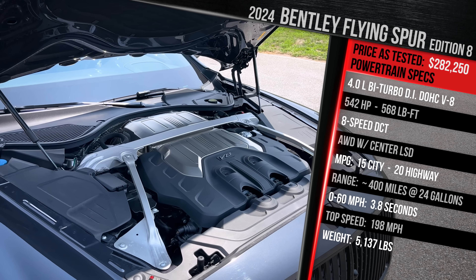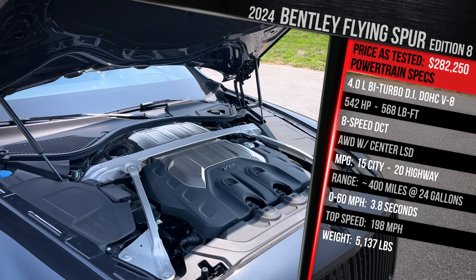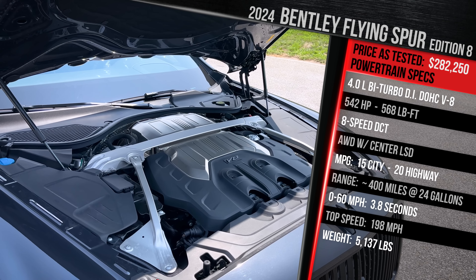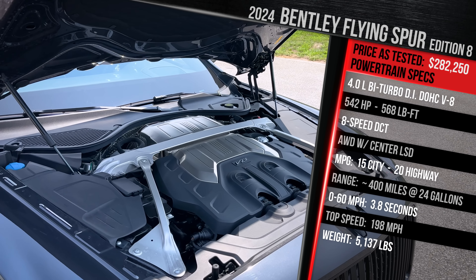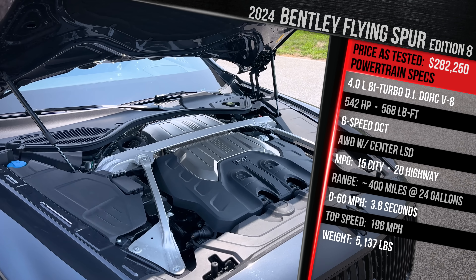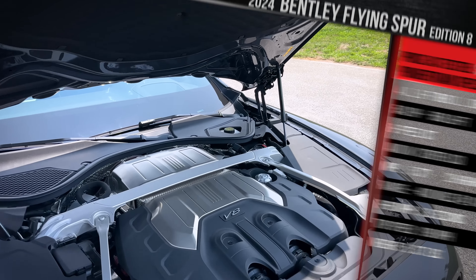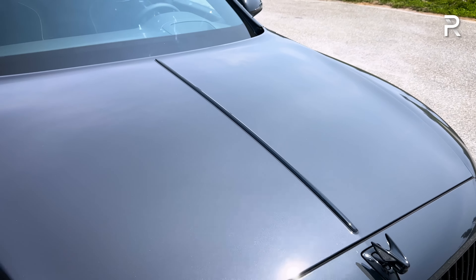Fuel economy is rated at 15 in the city and 20 on the highway on premium gas. This car is hit with a $1,500 gas guzzler tax, but with the 24-gallon fuel tank, you're looking at around 430 to 450 miles of range, which is excellent. The plug-in hybrid model gives you even better efficiency and up to 30-ish miles of all-electric range. This V8, even though it's the base powertrain, delivers really great performance, though it does have a lot of weight to move around. Let's close the hood and talk about the exterior styling.